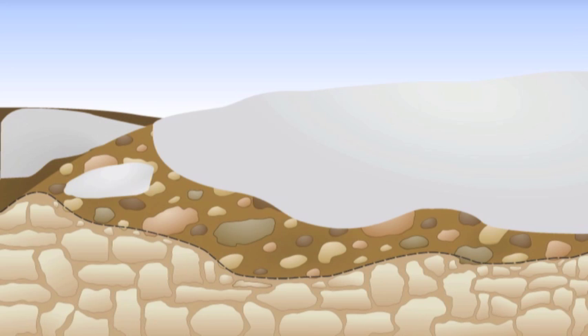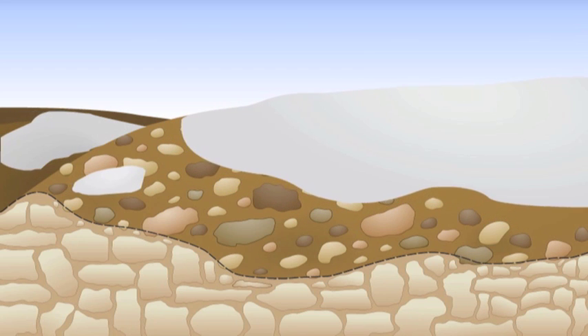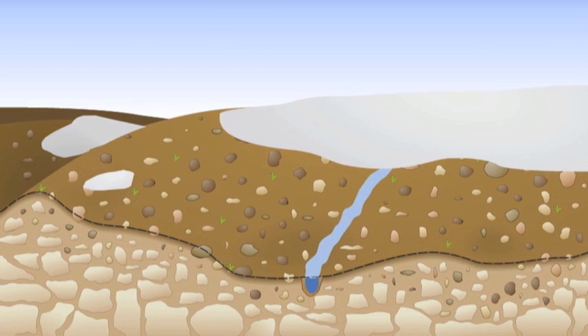Iowa was covered by glaciers until 15,000 years ago. These massive flowing sheets of ice would creep along like very slowly moving rivers, picking up lots of different minerals, rocks, soil, and debris along the way. As the glaciers melted, rocks and minerals got left behind. We call this glacial till.